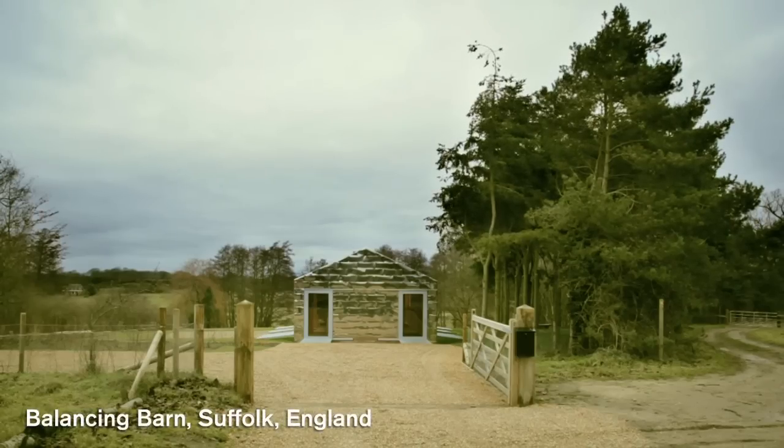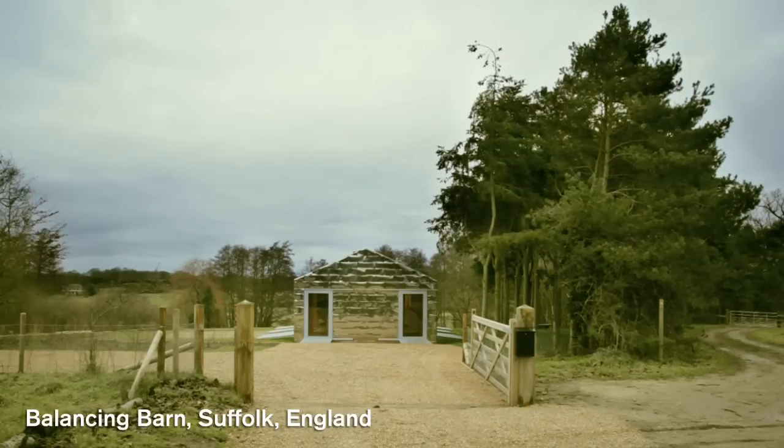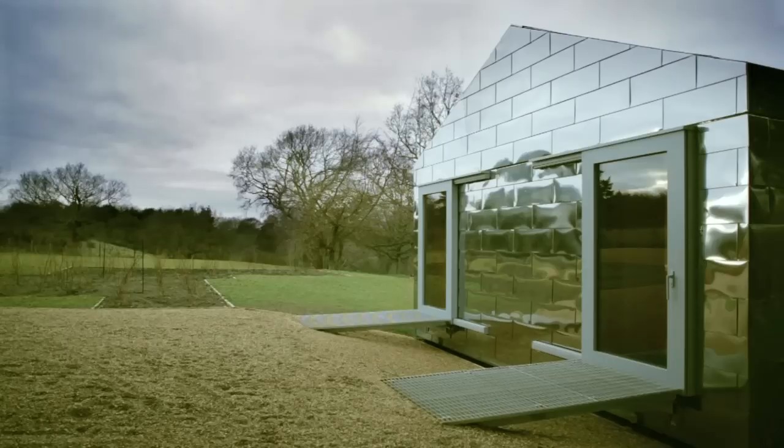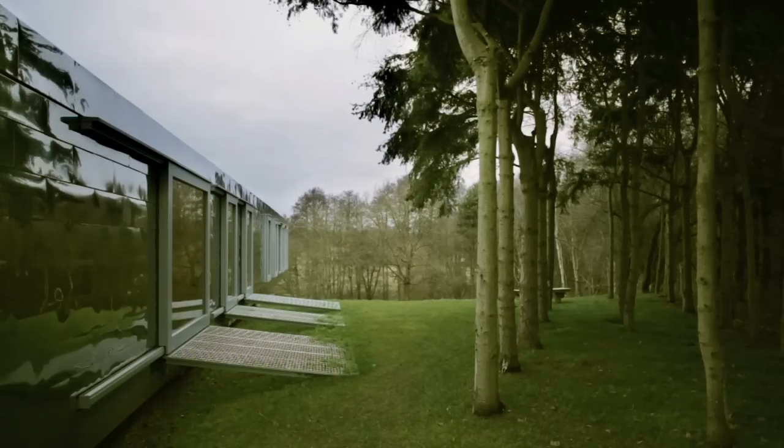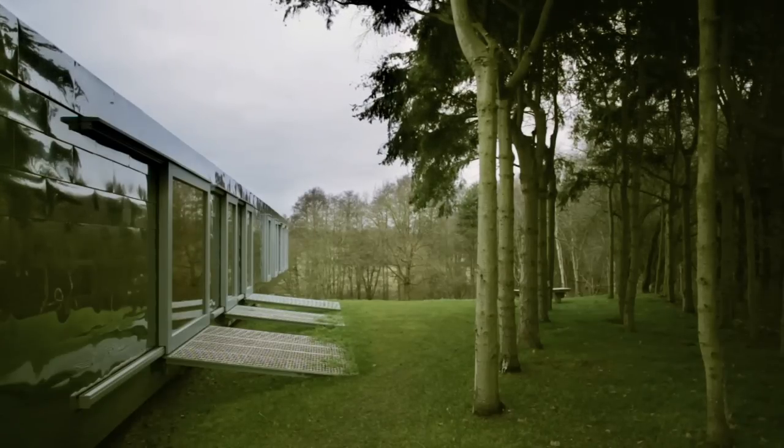The Balancing Barn is a building that wants to love Suffolk and that wants to criticize a little bit being on vacation or being on holiday. The house wants to be modest. It wants to respect the landscape. It's simply a barn in that way.